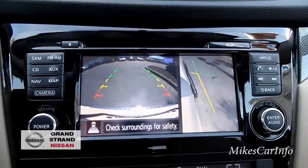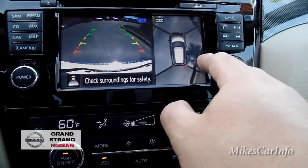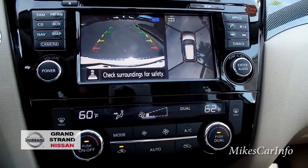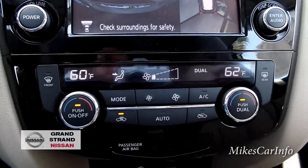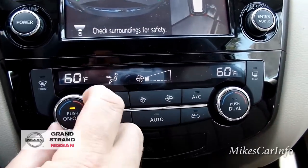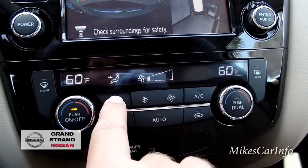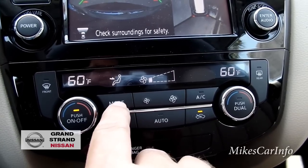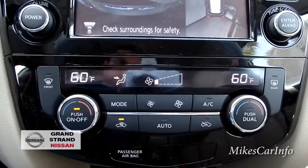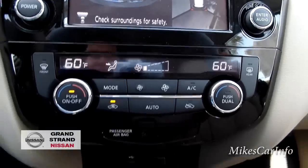The system will also detect moving objects — if somebody walks back there it'll beep to let you know. Down here are the climate controls. It is dual-zone, and you can turn dual-zone off to sync both temperatures together. You can adjust fan speed, choose the mode for where you want air to blow, recirculate the air, or just set it to auto and let it maintain your temperature.